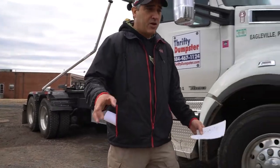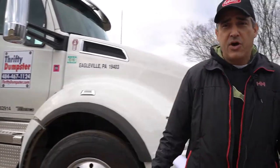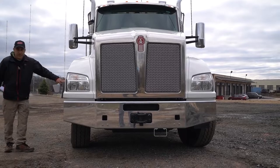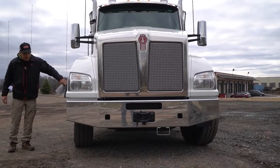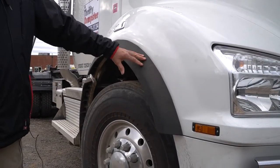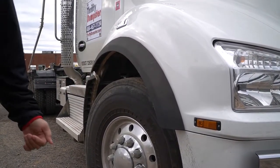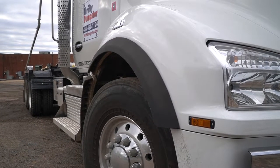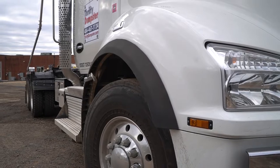On this particular truck, the T880, they have what's called the wide track on the front end — the extended bumpers and fenders. What that does is it spreads the front tires out wider, which gives you better stability and a better drive.